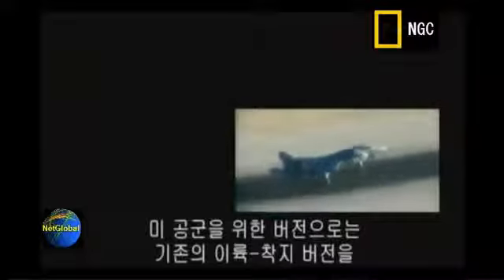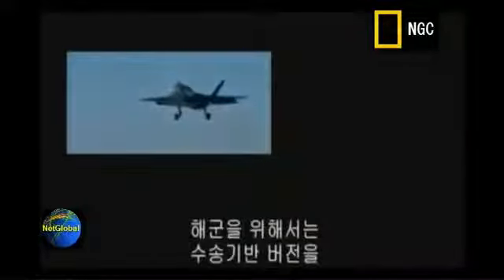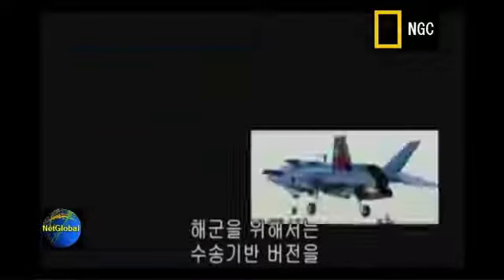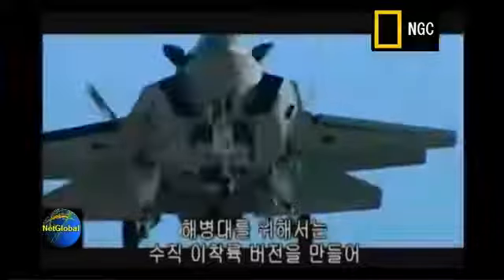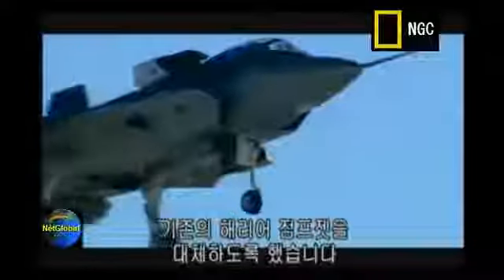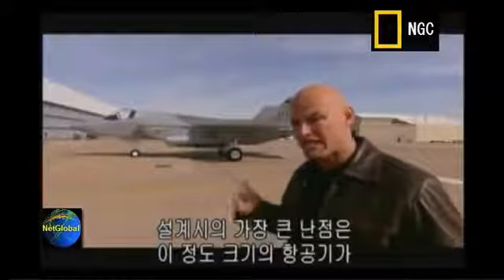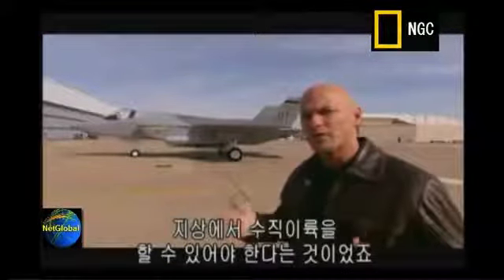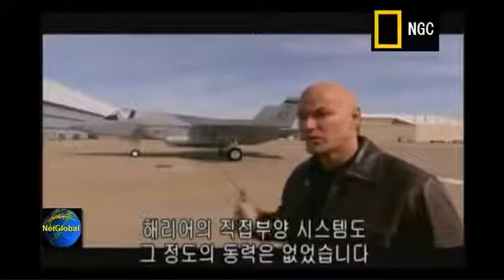They have created a conventional takeoff and landing version for the U.S. Air Force, a carrier-based variant for the U.S. Navy, and a vertical takeoff and landing jet for the U.S. Marine Corps as a replacement for the long-serving Harrier jump jet. The biggest challenge designers faced was building an aircraft this size that could take off vertically from the ground. Even the Harrier's direct lift system couldn't deliver enough power.